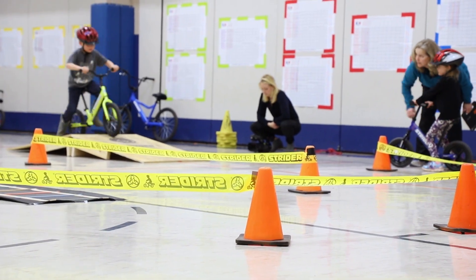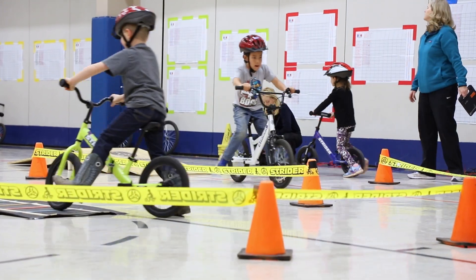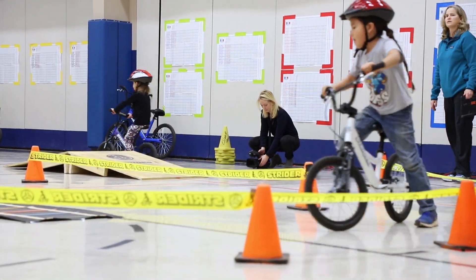As far as setting the bikes up for the kids, once you have them all put together — which is a really easy process — it's basically just adjusting the seats to their size. Just one little switch up or down and you're ready to go.